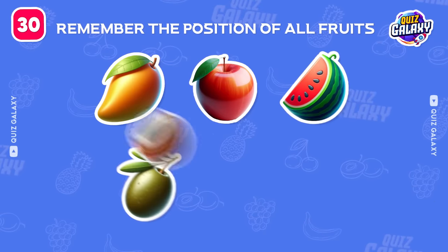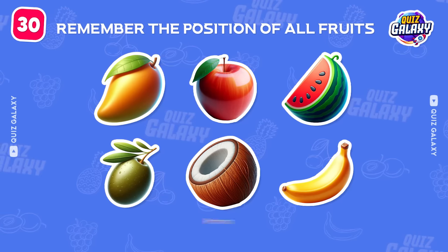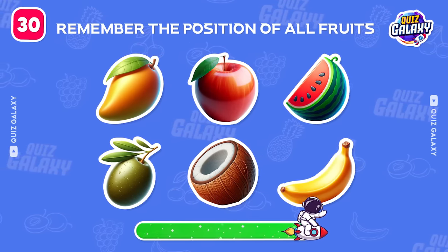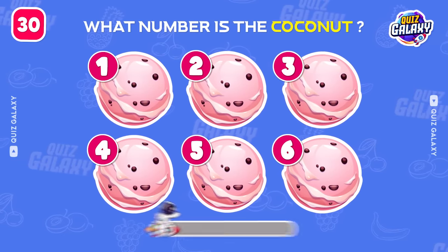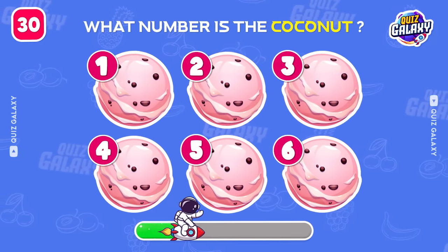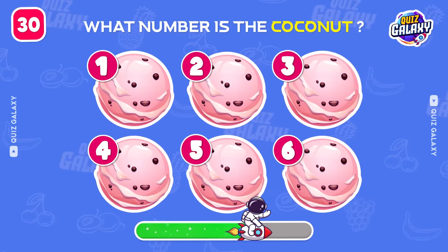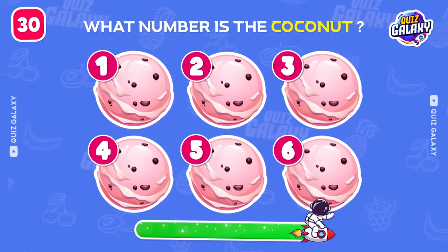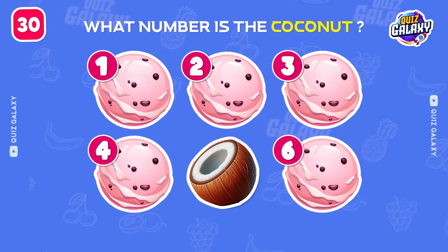Next up! We've got a memory test! Remember the positions of all the fruits. Okay! So, where is the coconut? Your memory is so good, it's at number 5.